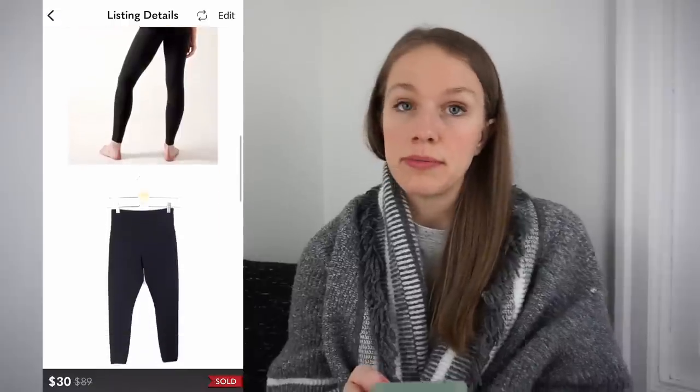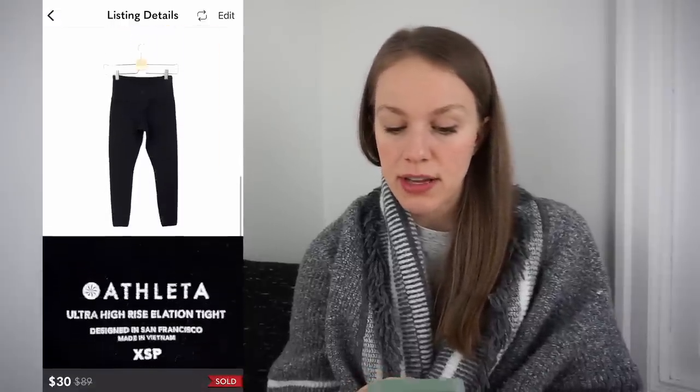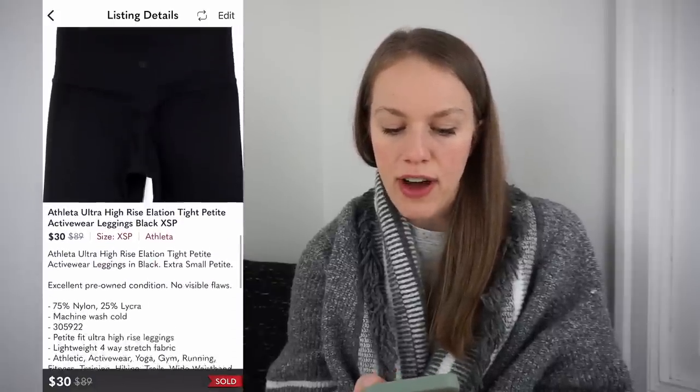Next item to sell in two days was Athleta — love Athleta as I mentioned. These were Ultra High Rise Elation Tights in size extra small, so even extra small selling really fast. Had a cost of goods of $1 from the bins, listed for $45, and received an offer for $30 in two days which I accepted, giving me a gross profit of $21.28.